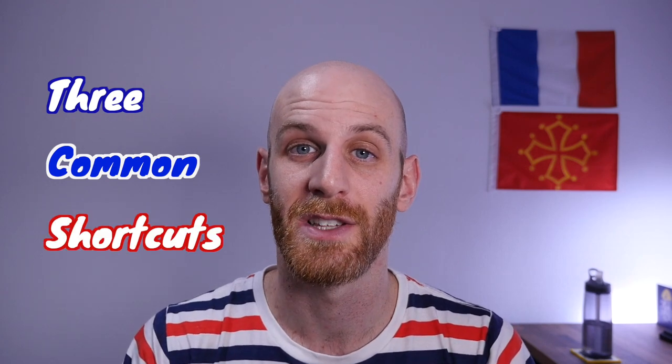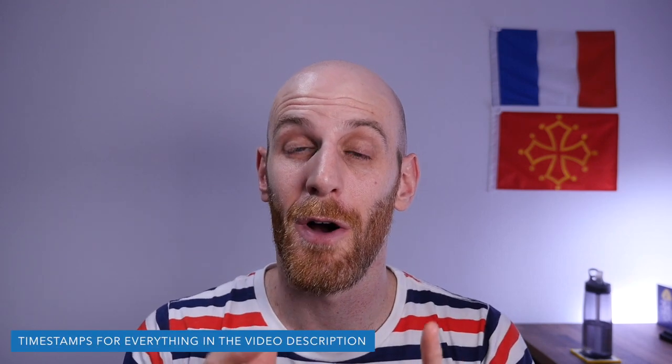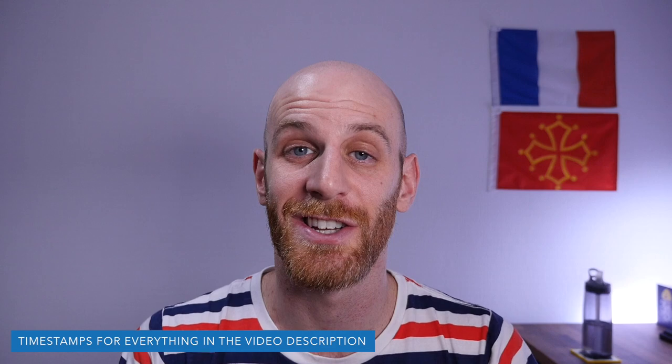Just like in everyday spoken English where we use things like 'gonna' and 'wanna,' the French take shortcuts for similar reasons. In today's video I'm going to go through three of the most common of these shortcuts so that you can feel more confident in your everyday interactions in French, and we're going to start right now.